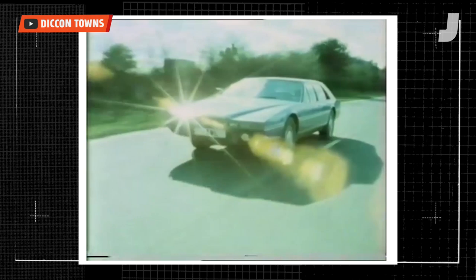Big V8s — and Aston Martin Lagonda is not the only maker's name on the cam covers. Every engine has its own builder's name here too.